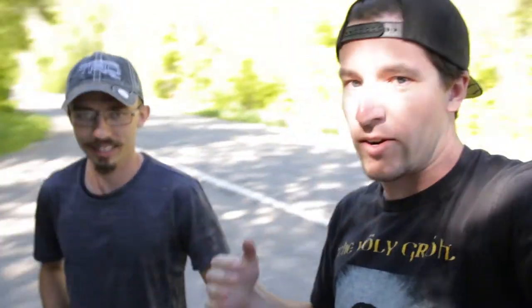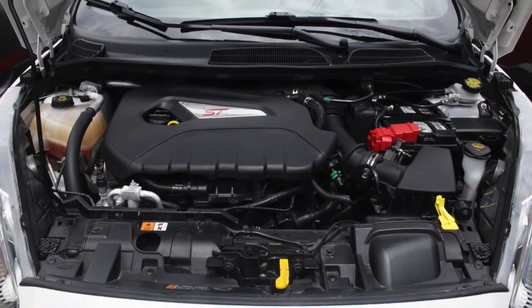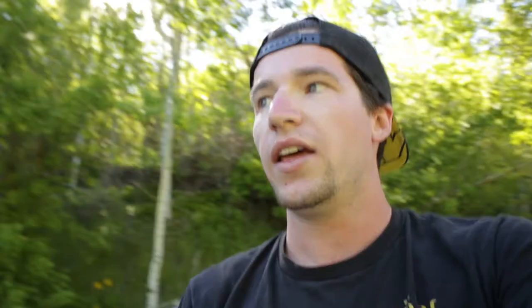This is a comparison I've wanted to do for a really long time — two kind of quirky hot hatches, not your conventional GTI or Focus ST, but tighter, smaller, more micro hot hatches — or more original to the original recipe of hot hatches.